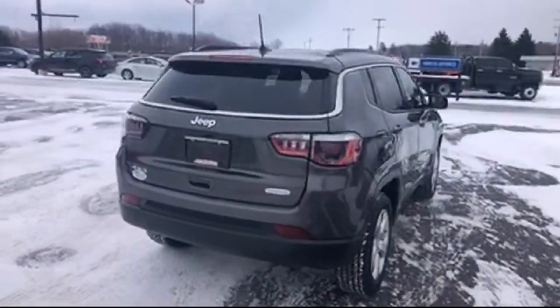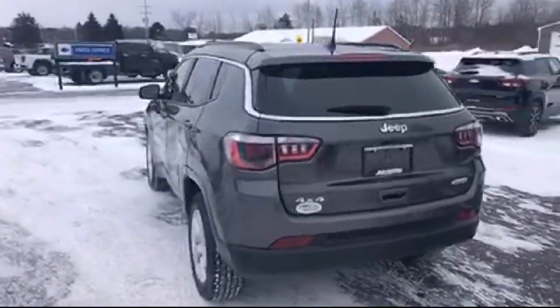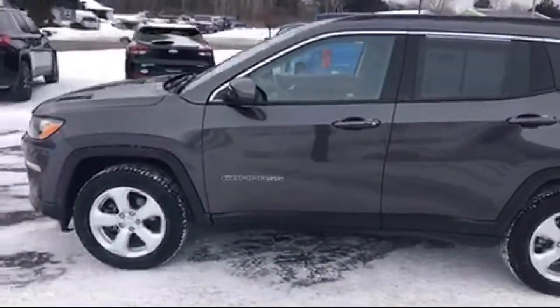Additional features include a rear spoiler, roof rack, steering wheel controls, tire pressure monitoring system, park view rear backup camera, and air conditioning. It has less than 45,000 miles on the odometer.